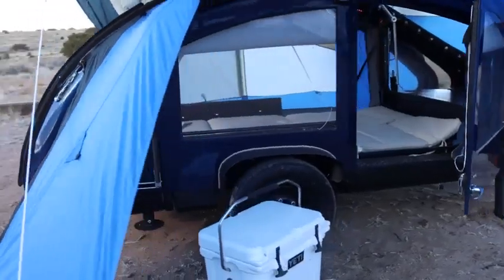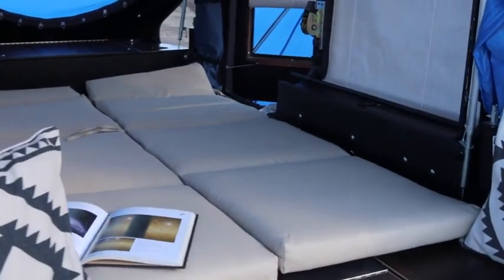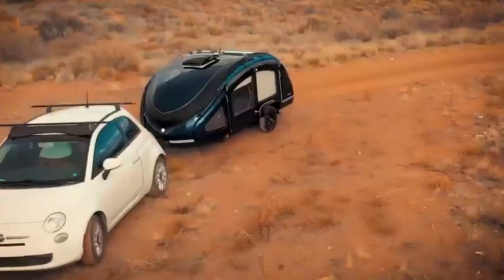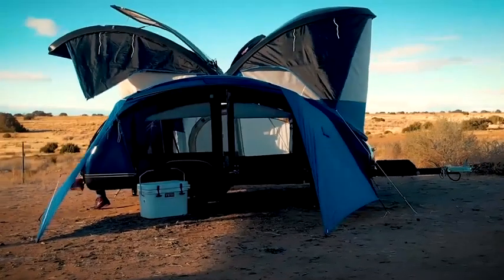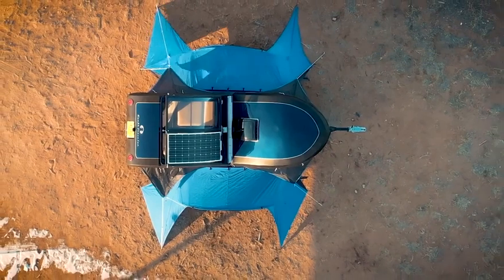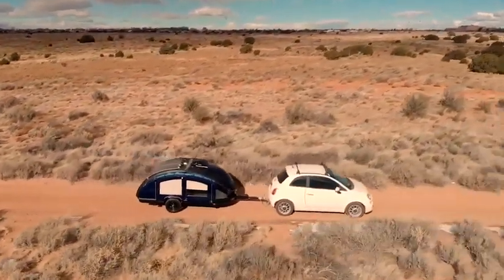The floor is covered with a special non-slip material. This model will appeal to those who want to get away from the hustle and bustle of the city — it doesn't have a fridge, TV, or other equipment typical of large trailers. Away from electronic appliances and closer to nature, because sitting by the campfire will obviously bring you more pleasure than watching another movie or TV show.